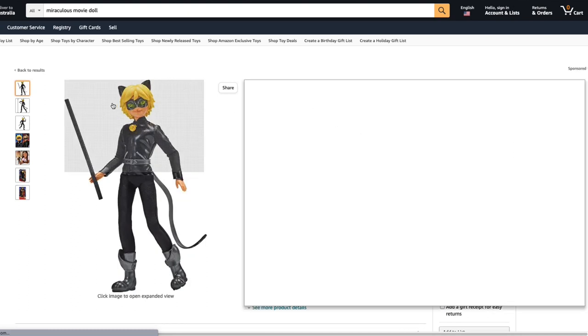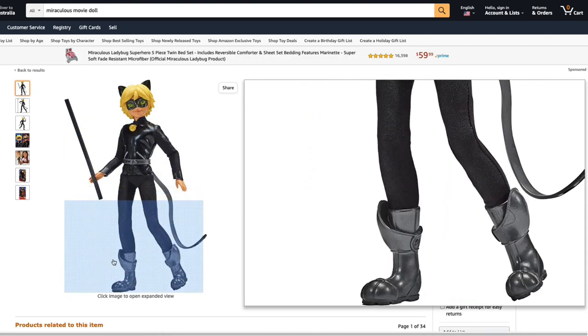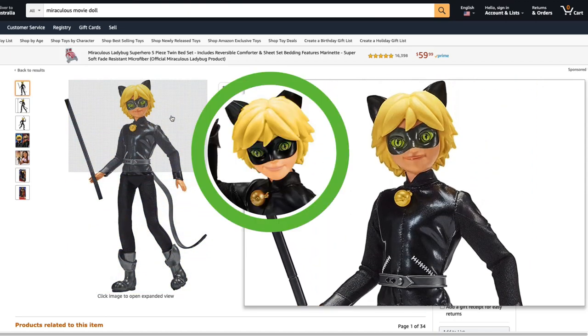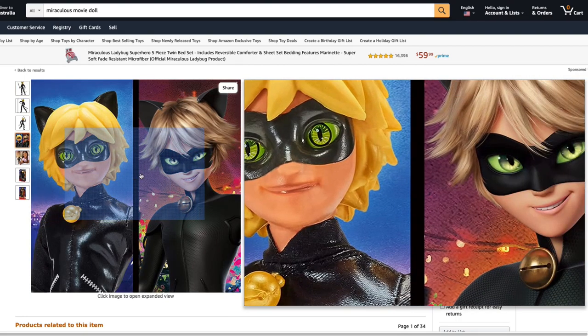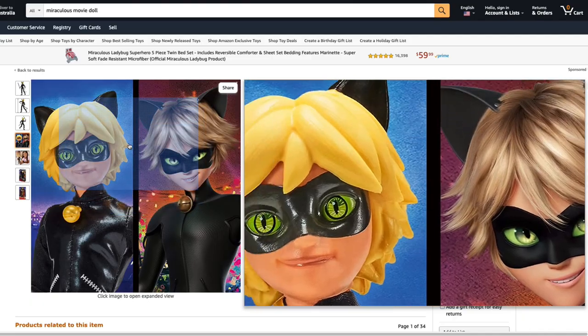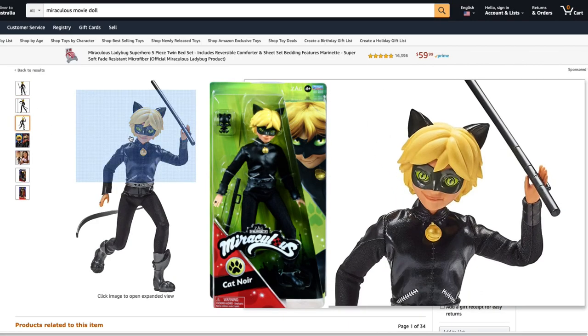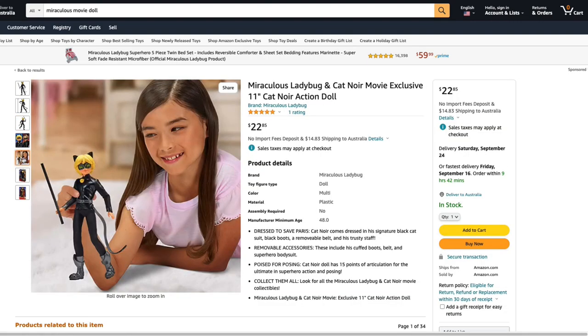Cat Noir looks pretty much the same as his TV series version. The only difference I can see is the color of his lips — they appear to be darker on the movie doll, though they are still the same shape. The animated image seems to have the hair in the opposite direction to the doll. Cat Noir's outfit appears to be the same as his TV series and includes his staff but not the Kwami Plagg. And here we have a girl photoshopped to hold the Cat Noir doll.